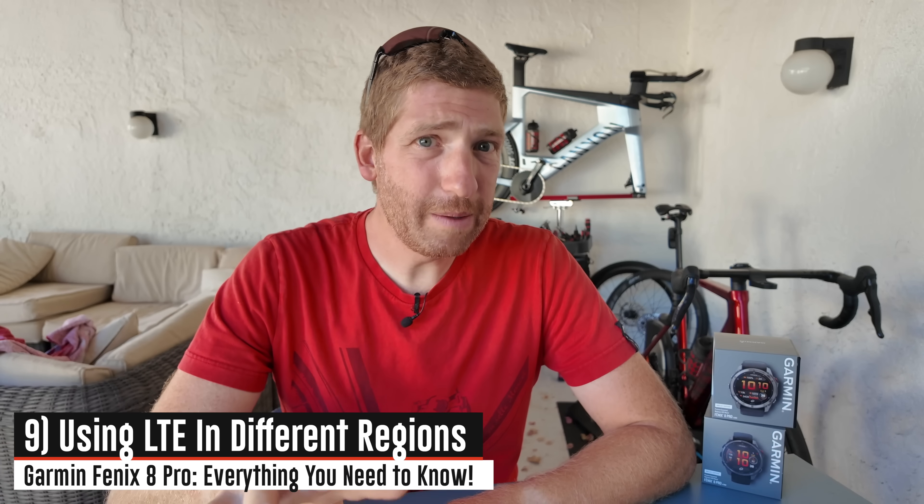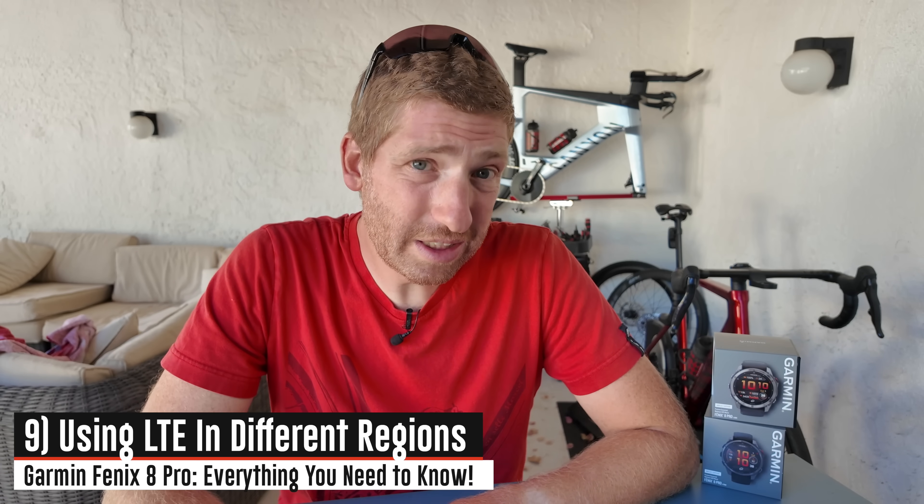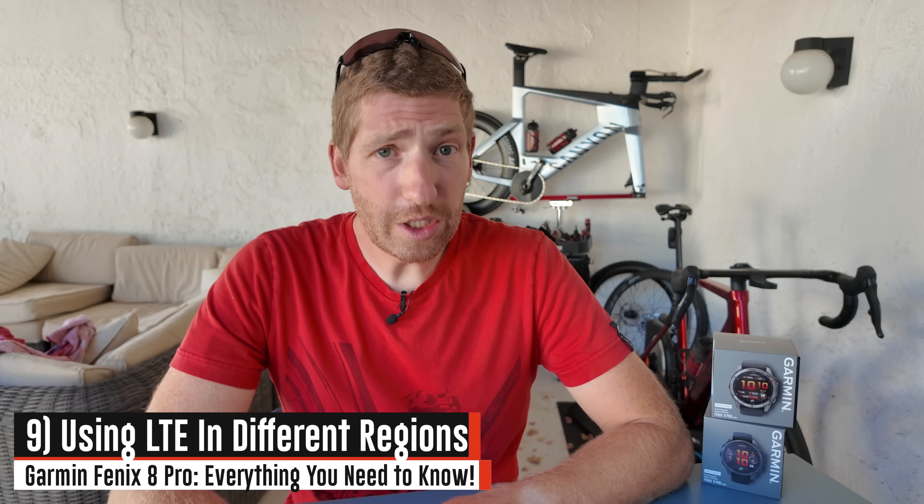A couple of LTE housekeeping items: the LTE in this watch is LTE-M, which means you can use the same watch going from Europe to the US or vice versa. I'm in Europe right now — I can take this watch on Sunday when I fly to the US and use it there without any problems. That's different from some of Garmin's past watches, like their bounce watches, where it was one region or the other.